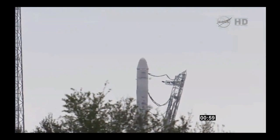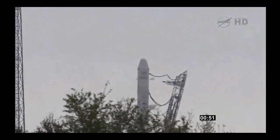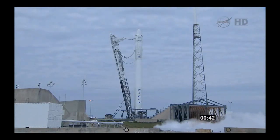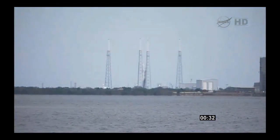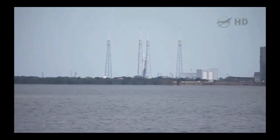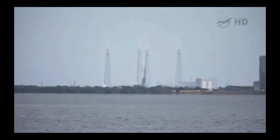T-minus one minute. Vehicle in startup — flight computers in control of the vehicle. T-minus 30 seconds. T-minus 30 seconds. All tanks at pressure. T-minus 20.